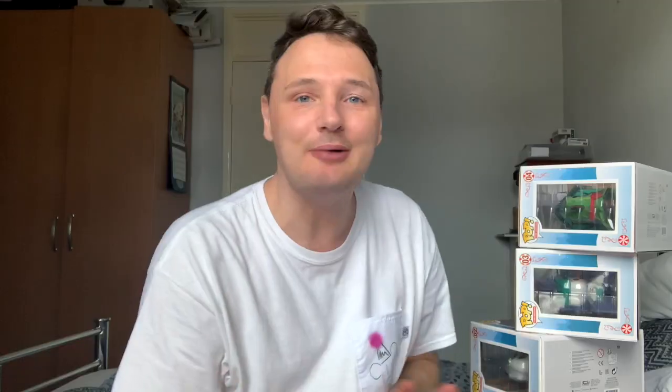I'm just going to put 'ad gifted' on this video because quite a few are gifted from this range. So just so you know — thank you Funko, if you're watching this, for all the Funkos you've sent me over the last couple of years, and Shop Disney and friends who've bought them for me knowing that I like them. I'm very, very grateful.